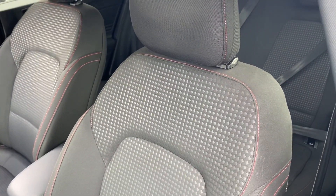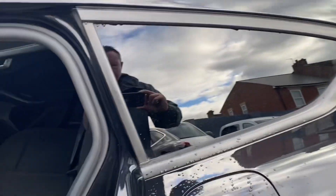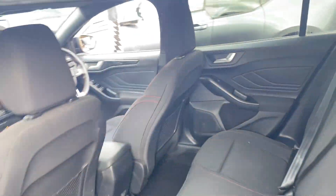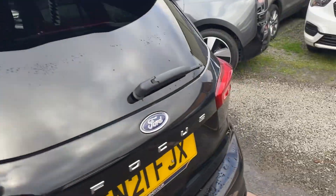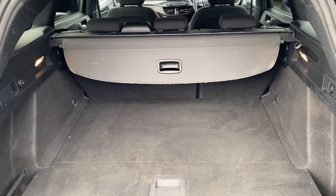Inside you have sport seats with red stitching, back seats, automatic gearbox, ULEZ compliant. There's a nice size boot with the parcel shelf present.